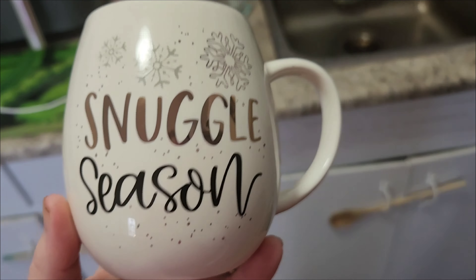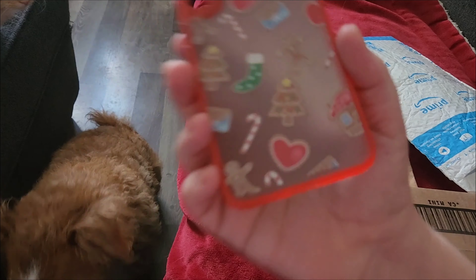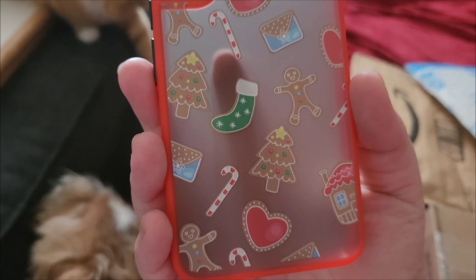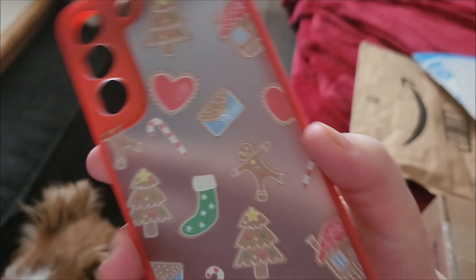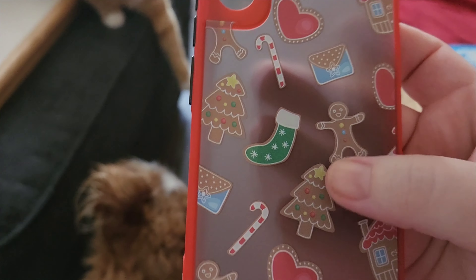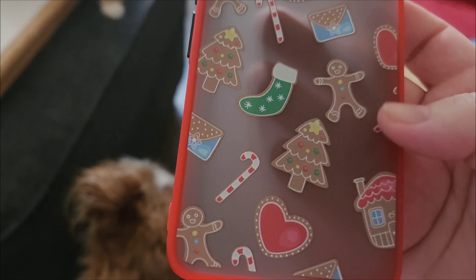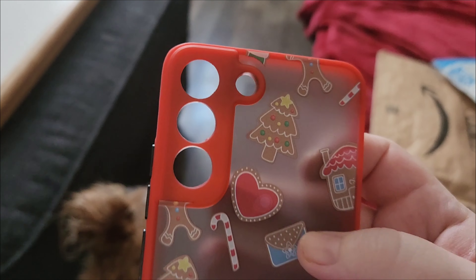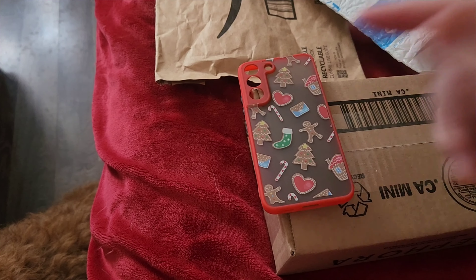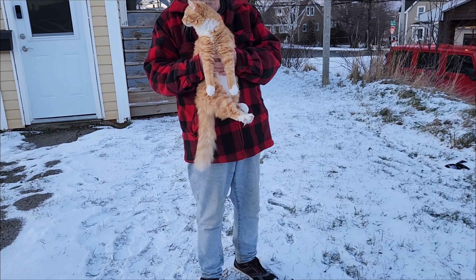I got two Amazon packages and a Sephora package in the mail today. I opened this one because I knew what it was, and this Sephora one is a Christmas gift. I have to find out if my sister sent something. But this is what I ordered from Amazon — isn't it the cutest? I wanted a phone case for Christmas for my phone. It's so cute. I'll probably put this on now. It has little gingerbread trees, hearts, candy canes, gingerbread houses, little letters. It's so cute.